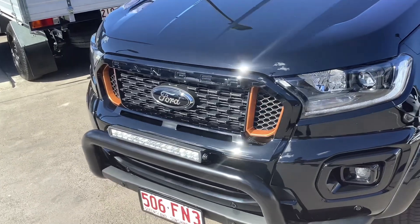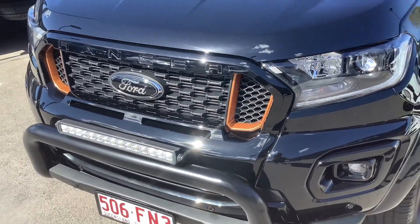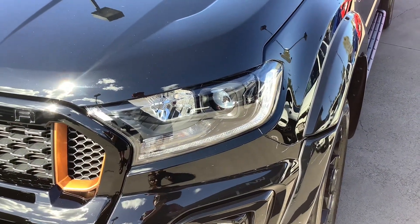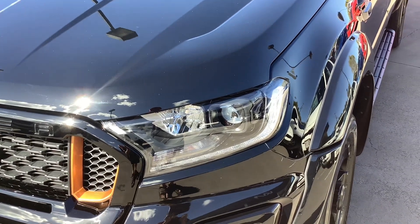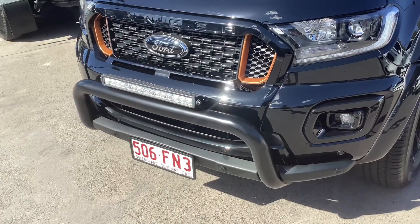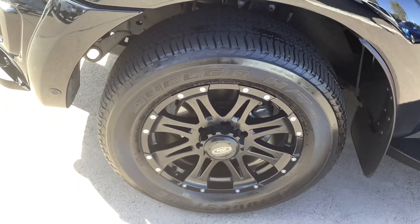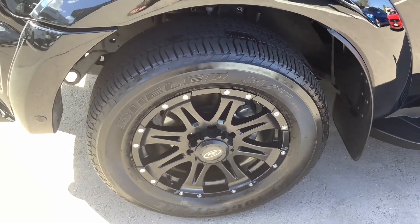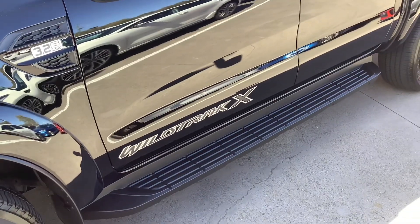It's got your orange on the front end and black too. Your black in the headlights and LED headlights, LED daytime running lights, front fog lights, front parking sensors. It's got your dual car tyres and it's got your black alloy wheels and they are size 19-inch. Wildtrak X.